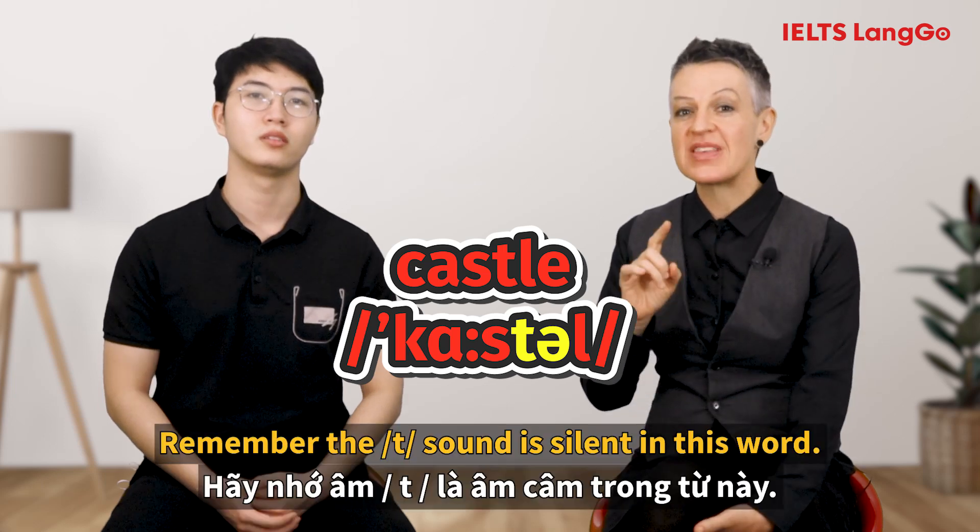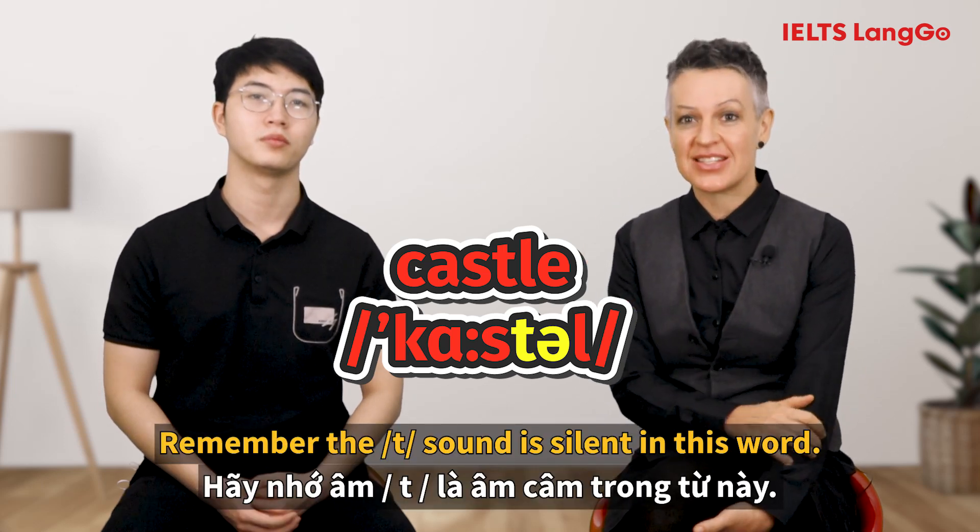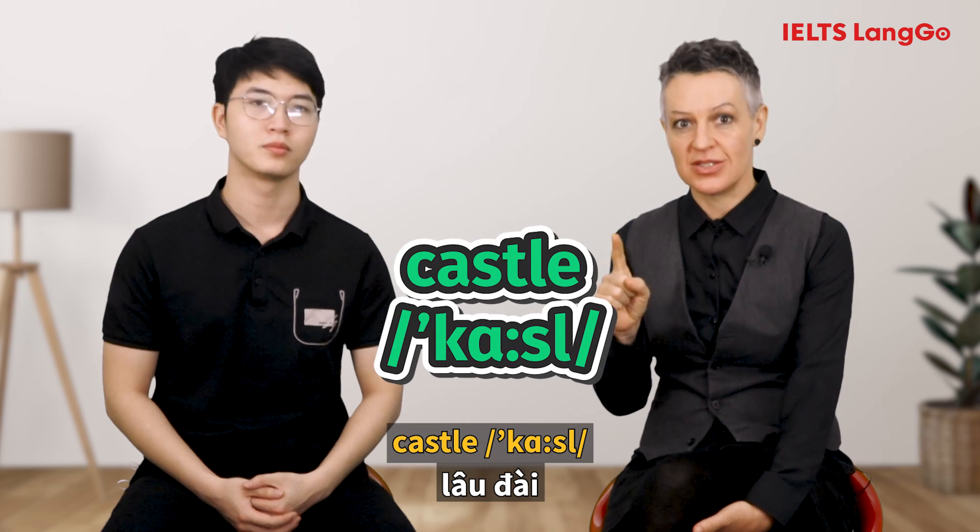How do you say this word? [Student: Castel.] Remember, the T sound is silent in this word. The correct pronunciation is: Castle.